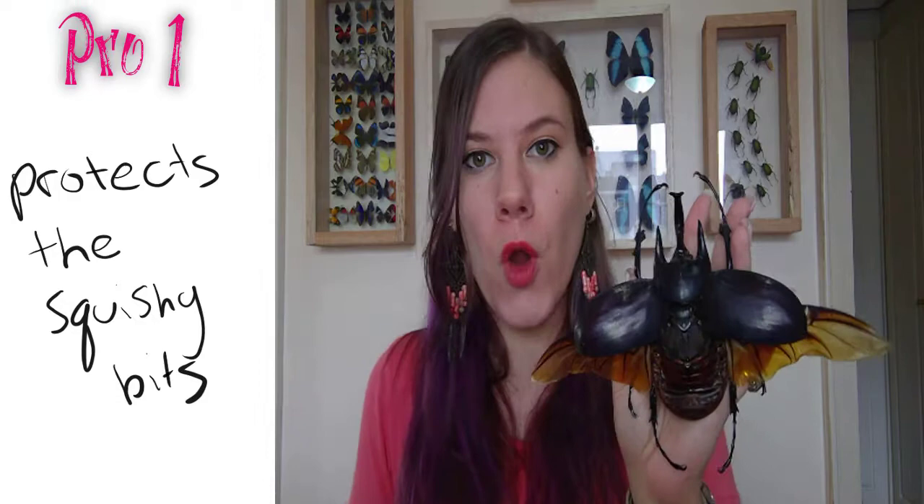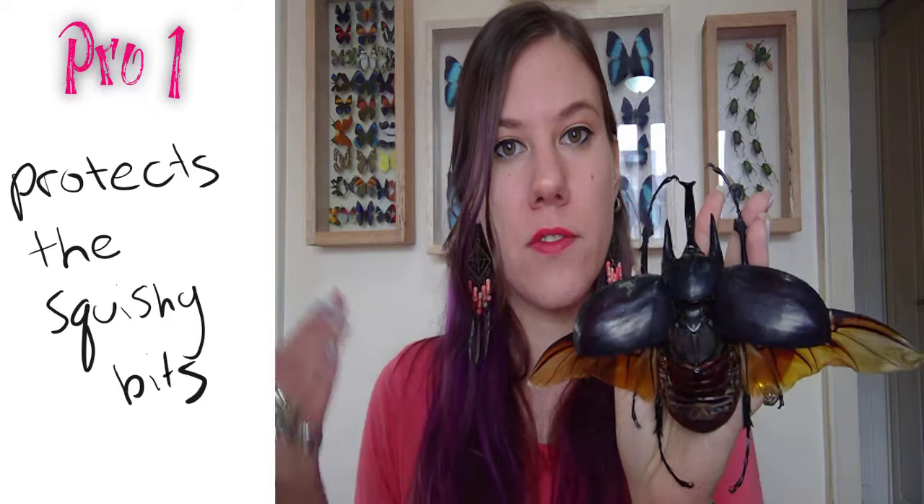One of the most obvious benefits of an exoskeleton is it protects all of the soft, squishy bits on the inside. Beetles can crash into things, they can crawl under logs, they can fight with each other and not get hurt because of this big exoskeleton.